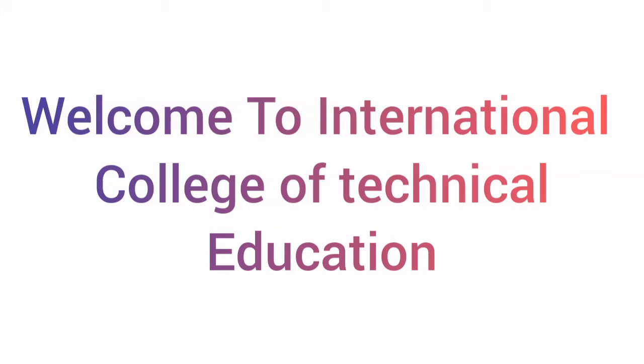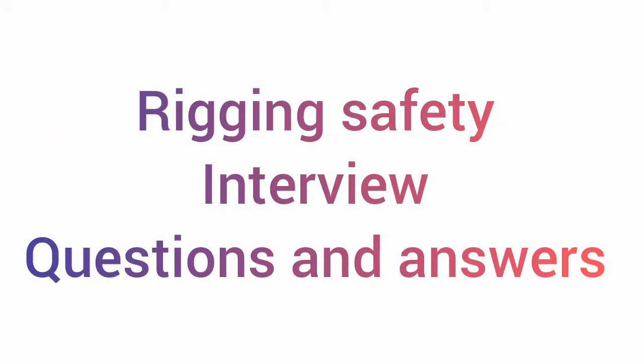Assalamu alaykum guys, welcome to the YouTube channel. In today's video we will talk about rigging safety interview questions and their answers.